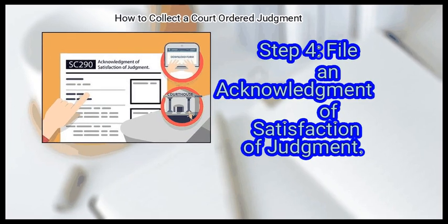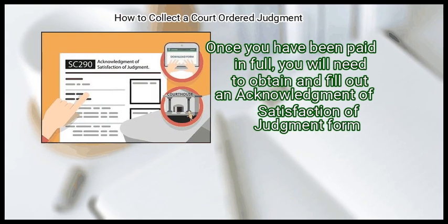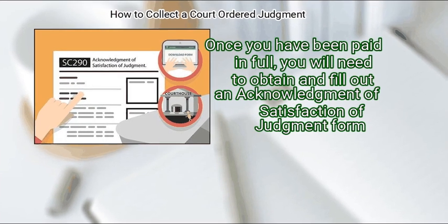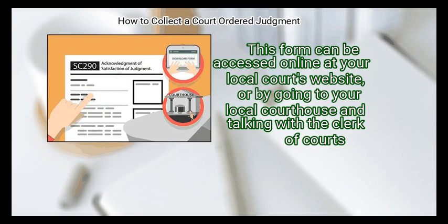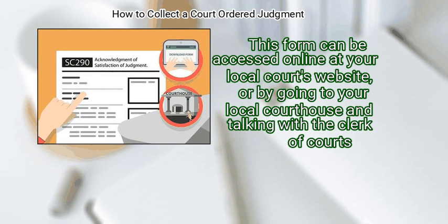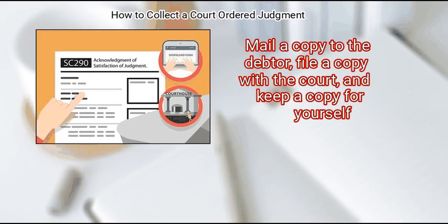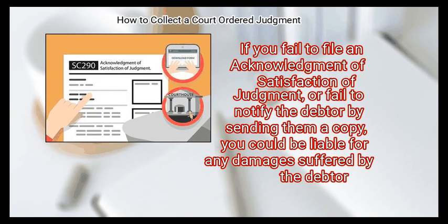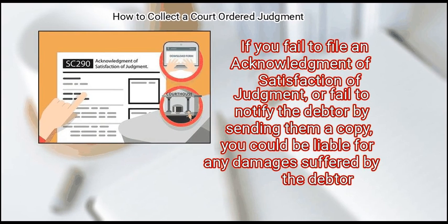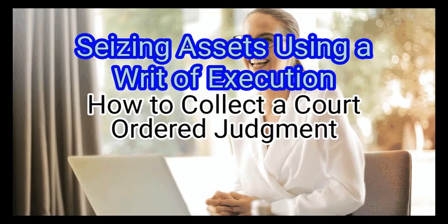Finally, file an acknowledgement of satisfaction of judgment once you have been paid in full. Obtain and fill out the form, which can be accessed online at your local court's website or by going to your local courthouse and talking with the clerk of courts. Mail a copy to the debtor, file a copy with the court, and keep a copy for yourself. If you fail to do so, you could be liable for any damages suffered by the debtor.